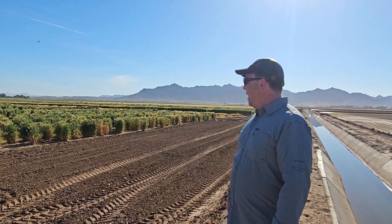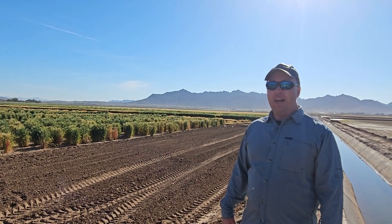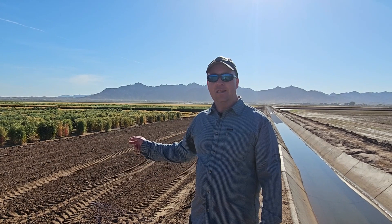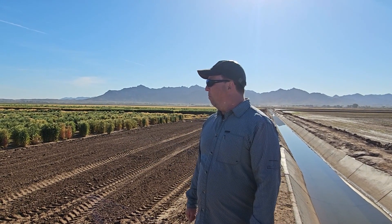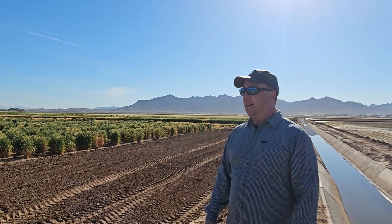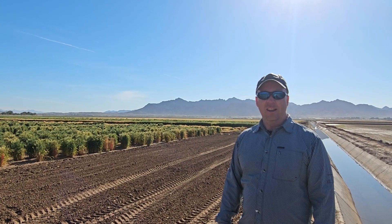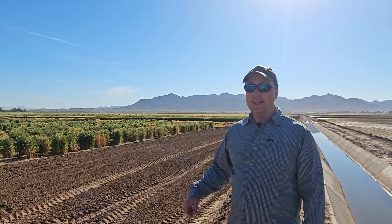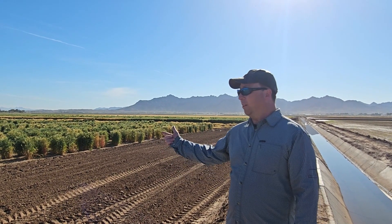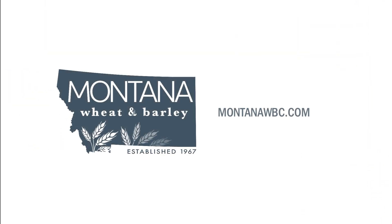It's a totally different agricultural system down here. They grow a lot of vegetables like lettuce, broccoli, and many different crops, all under this flood irrigation management system that allows them to produce their vegetable crops, and of course these smaller grains and winter nurseries as well.